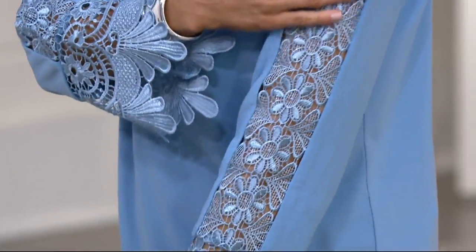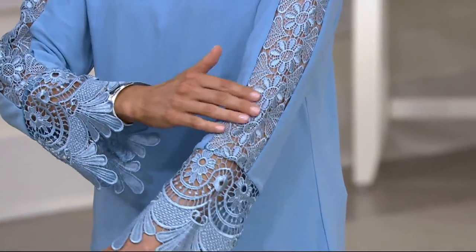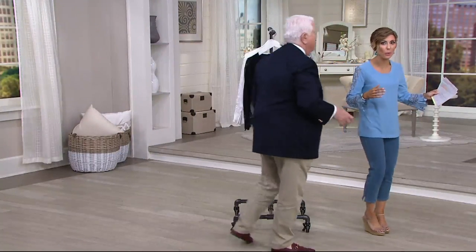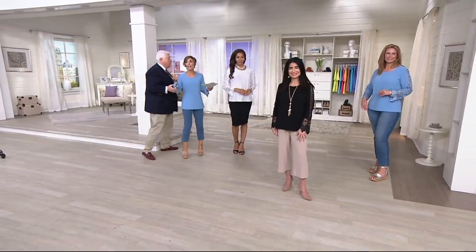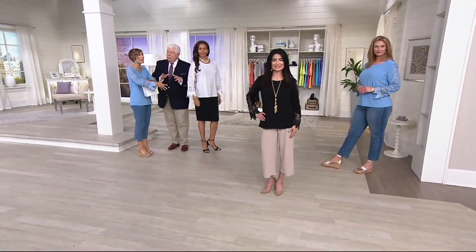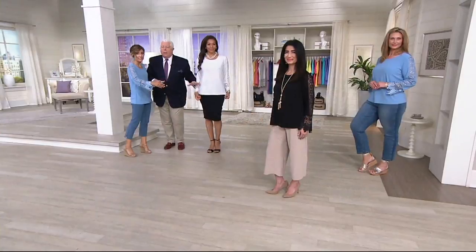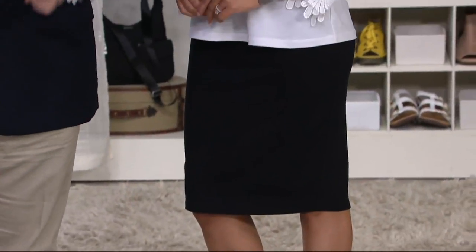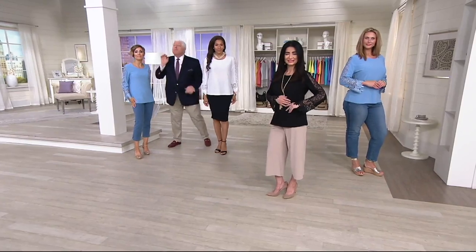Think of this as that vacation top when you want to be a little bit dressed up. You don't want to deal with the iron. You pack this. This is machine wash — yes, machine wash, and you put it in the dryer. The most important part is the quality. I paid over $300 for a shirt with similar lace. So you put this top on with a black skirt, some pearls — engagements, confirmations, baptisms, a special party. You're looking perfect.